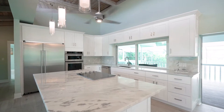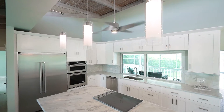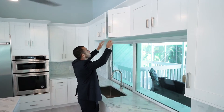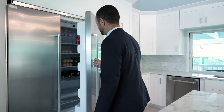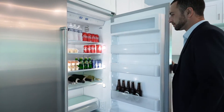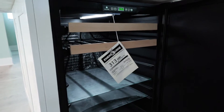This home has been completely upgraded and has it all. Some of the features are 42-inch self-closing kitchen cabinets, quartz countertops, sub-zero fridge, Viking cooktop, wine cooler, and much more.